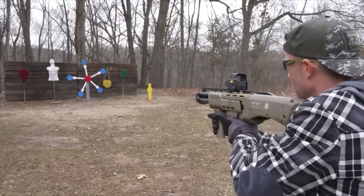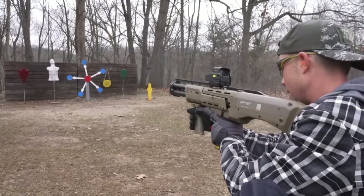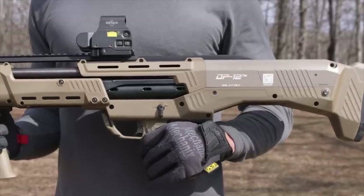Next up is the DP-12 from Standard Manufacturing. This shotgun marries the double-barrel operation's reliability with the efficiency of a pump action, making it a favorite among the most discerning shooters.